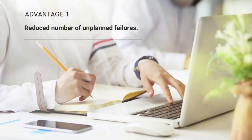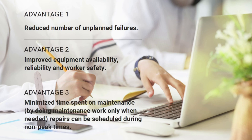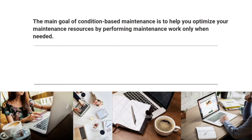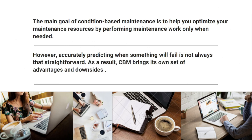Advantages of CBM include a reduced number of unplanned failures, improved equipment availability, reliability, and worker safety, minimized time spent on maintenance, and repairs that can be scheduled during non-peak times. The main goal of condition-based maintenance is to help optimize maintenance resources by performing maintenance work only when needed. However, accurately predicting when something will fail is not always straightforward, so CBM brings its own set of advantages and downsides.